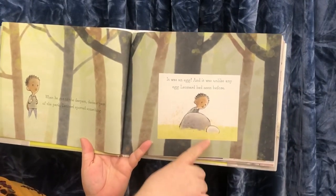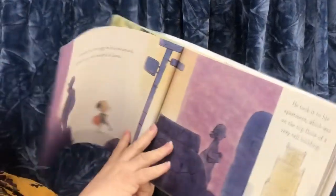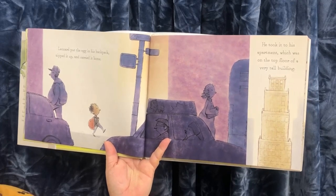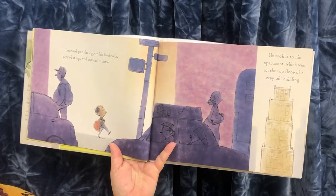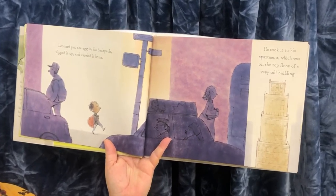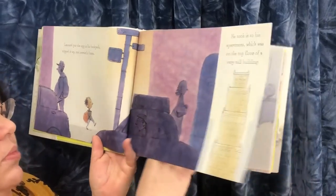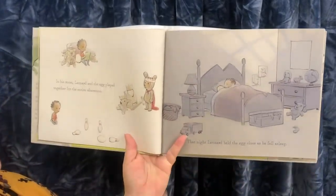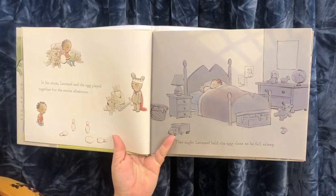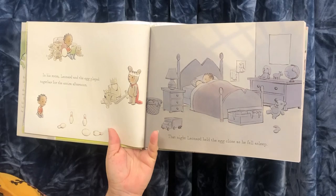It was unlike any egg Leonard had ever seen before. See how big that egg is? Leonard put the egg in his backpack. He zipped it up and carried it home. He took it to his apartment, which was on the top floor of a very tall building. In his room, Leonard and the egg played together for the entire afternoon. That night, Leonard held the egg close as he fell asleep.